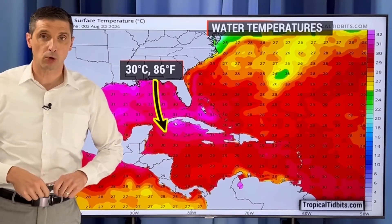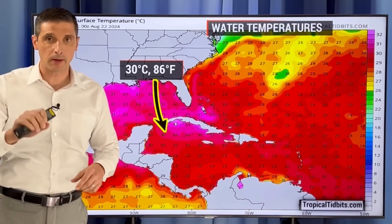Thank you so much for joining me. I'm meteorologist Brian Shields, and thank you for all the kind comments yesterday. I was getting to those — you always make my day.